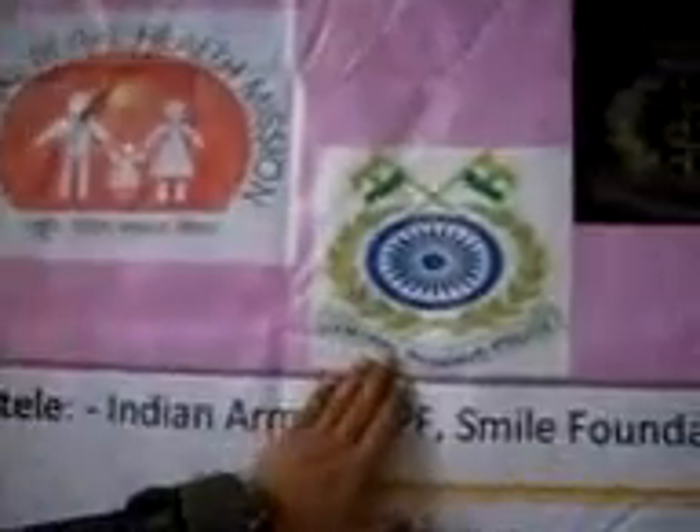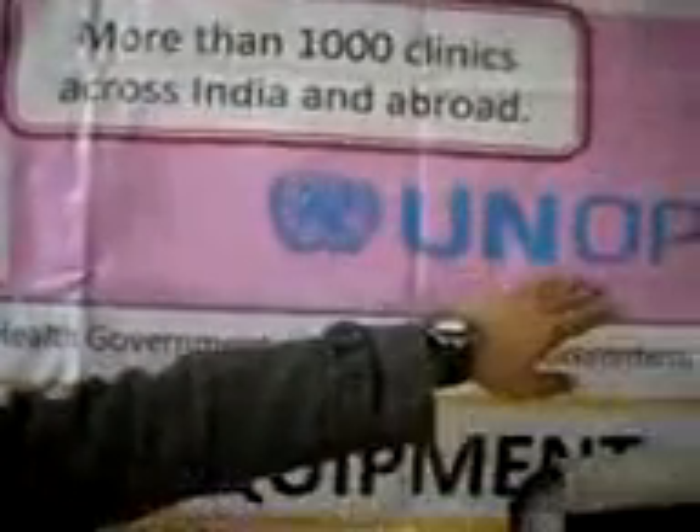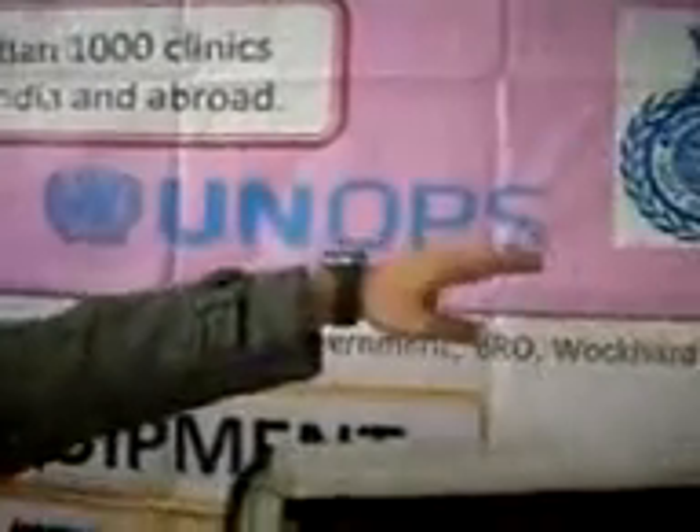We are proud to be associated with various organisations like Imperative, CRPF, Defence, Border Road Organisation, UNOPS, State Government, and various NGOs like SMILE and Patanjali.